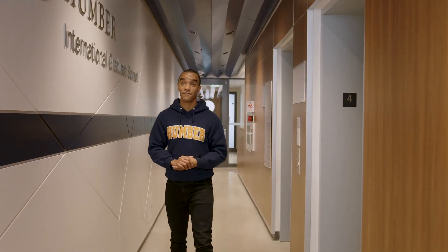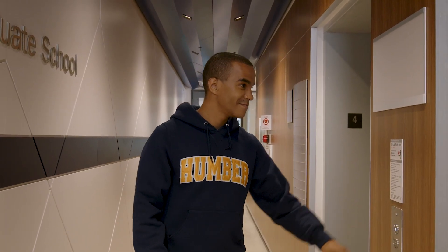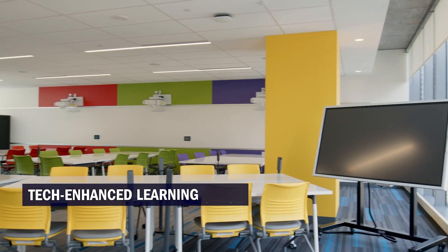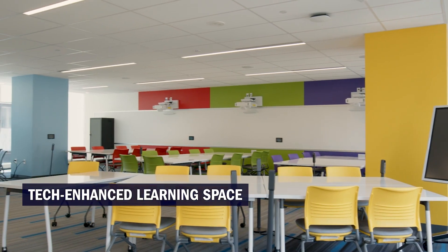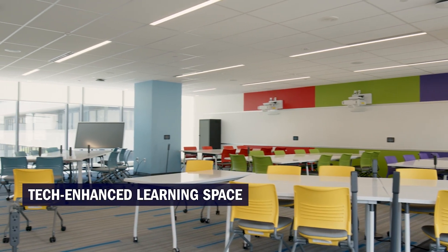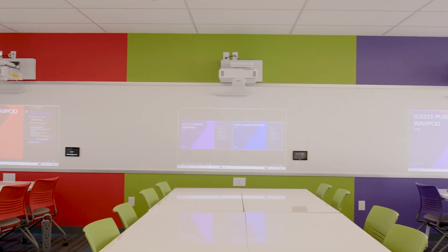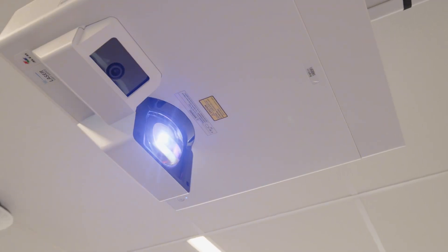Now let's go to the fifth floor to see the tech hubs and their collaborative classrooms. Here is the tech hub where you can get tech support, hang out, and book meeting rooms and spaces. And here is one of our tech-enhanced collaborative learning spaces surrounded by natural light and windows. This space supports group learning, presentations, and is an ideal learning space for work-based projects.